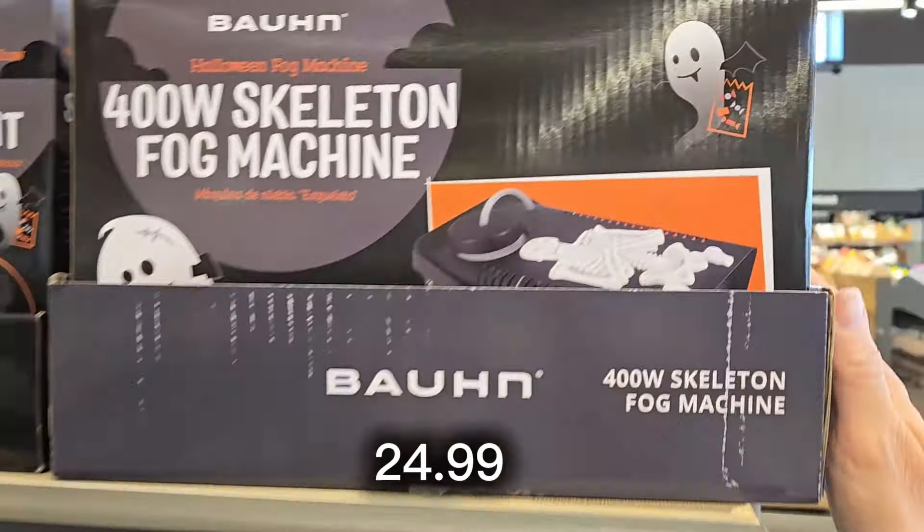They have some cute boots for $14.99 — a light tan color you can just slip on and style for fall weather. They're very cute. They also have a black version that goes up a little bit higher, which is very in fashion right now, also just $14.99.